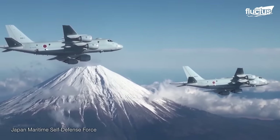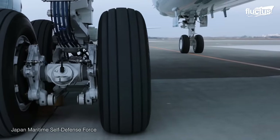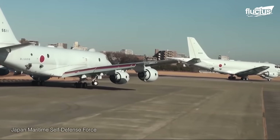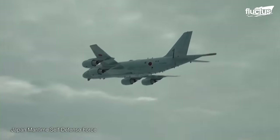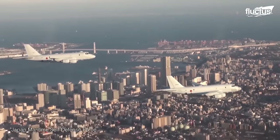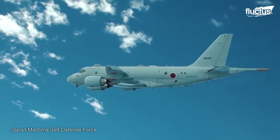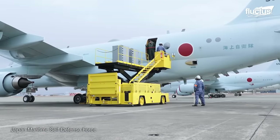The P-1 boasts a sleek aerodynamic design with swept wings and a T-tail configuration, not unlike a passenger plane. However, the avionics, weapons, and sensors on board make it a real threat to any boat, submarine, or other vessel lurking off Japan's coast. For example, the P-1 boasts an active electronically scanned array radar system and multi-static sound navigation sonar, making it very adept at surveillance and anti-submarine warfare operations. It can also employ infrared and electro-optical sensors, a magnetic anomaly detection system, and a sonobuoy launcher system to further investigate potential threats without having to land.